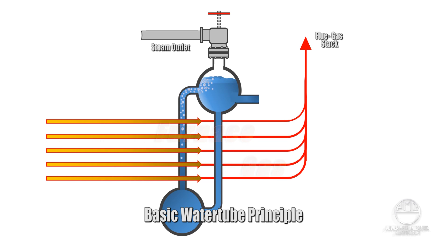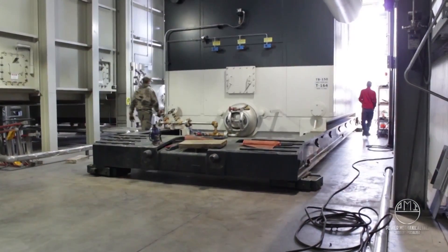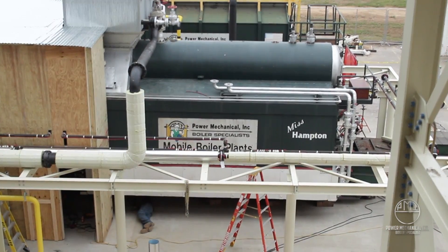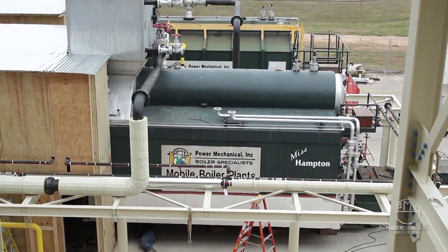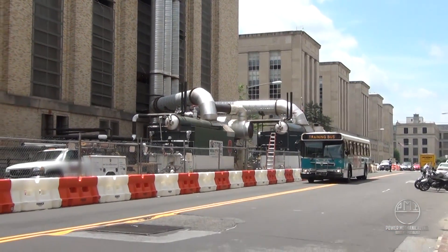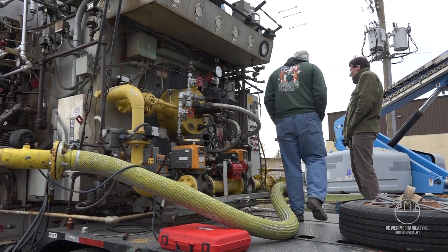The design of the water tube boiler requires less volume of water, which in turn brings the boiler up to temperature faster, resulting in much quicker recovery times. Plants that see erratic or drastic changes in their steam demands benefit from this rapid recovery and depend on these units for seamless operation.